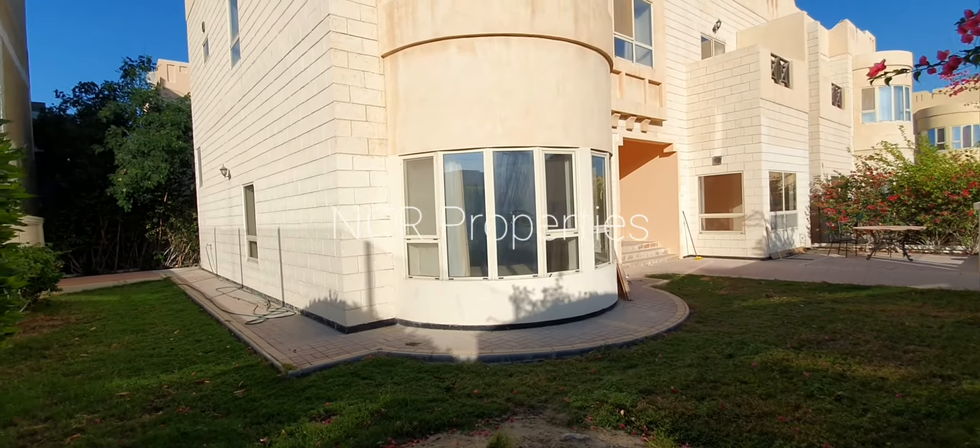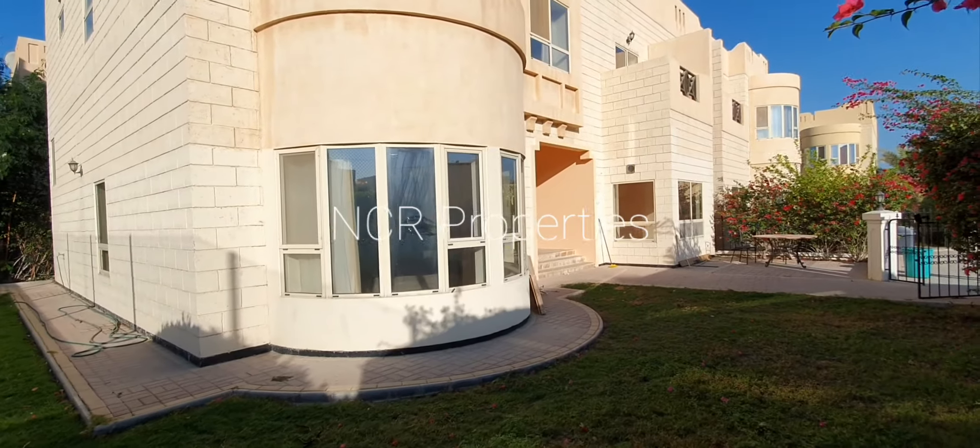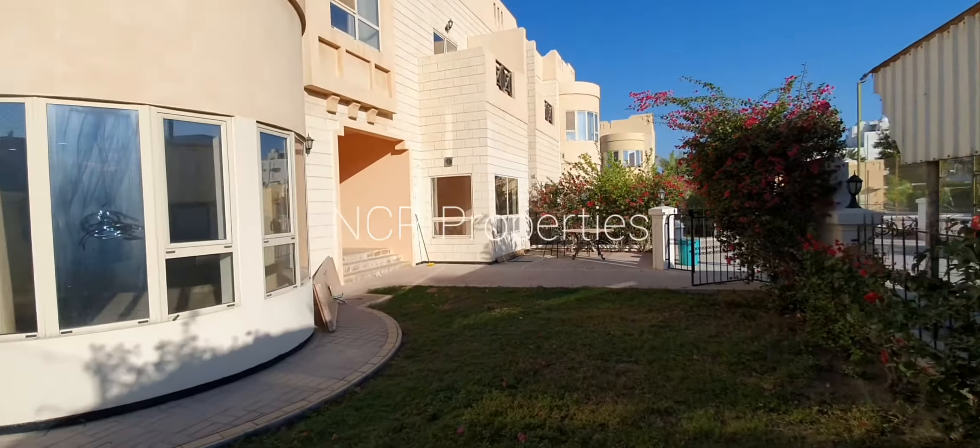Hello, good day. This is Sean with NCR Properties. Here I have for you a three-bedroom, four-bathroom, plus maid's room, two-story villa in Janabia.